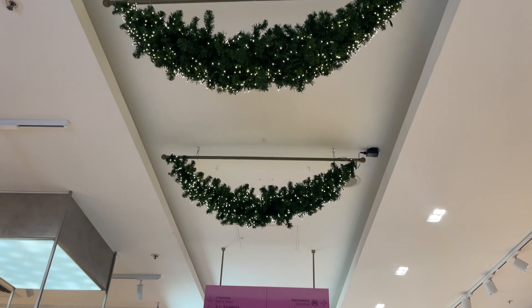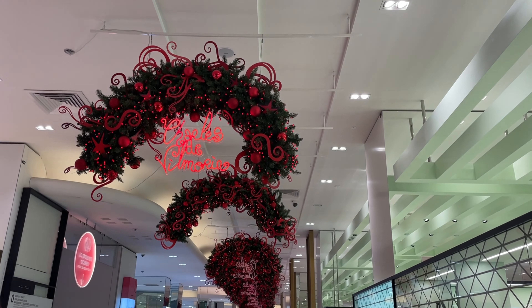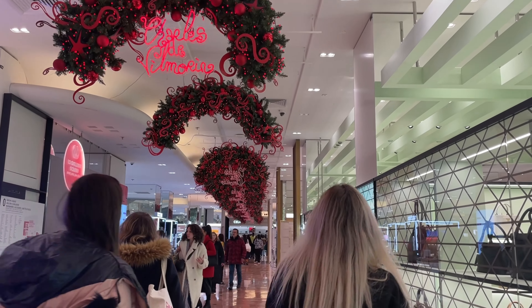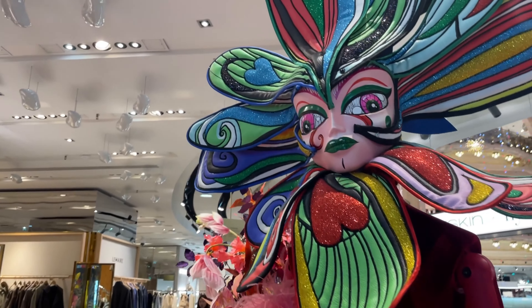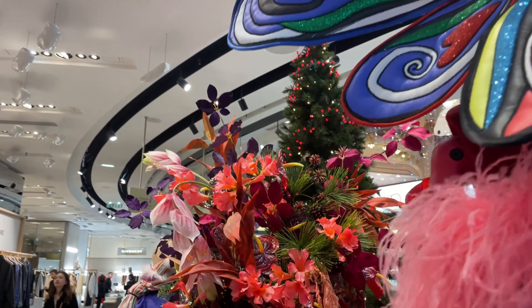While the Christmas tree is the central attraction, there are several other decorations throughout the store that are worth exploring. In addition to regular shops, there are also special Christmas-themed pop-up stores.